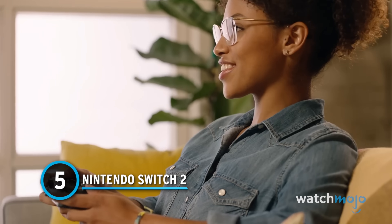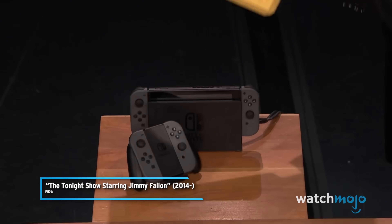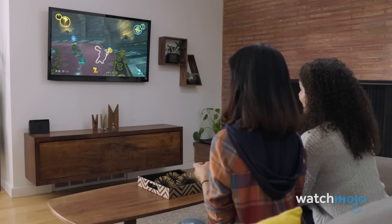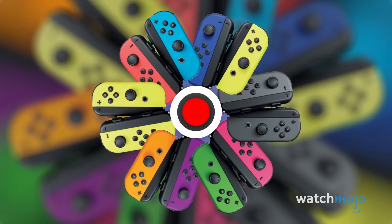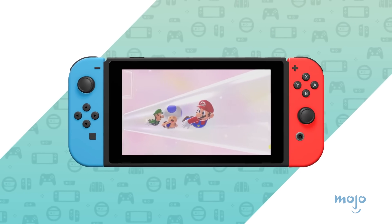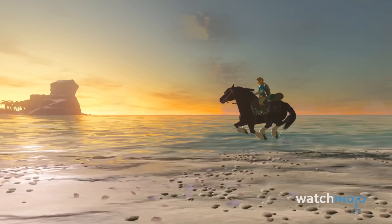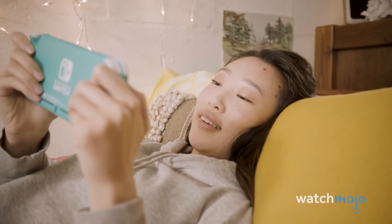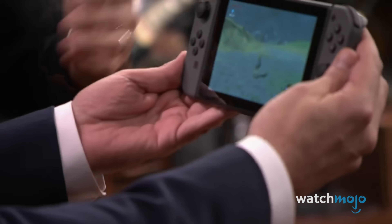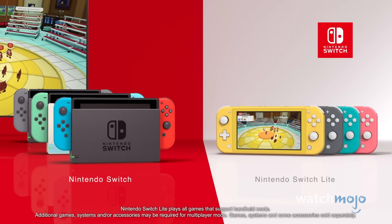Nintendo Switch 2. After the massive disappointment that was the Wii U, Nintendo came back stronger than ever with the Switch. The device earned widespread acclaim and is currently the third best-selling console of all time, with over 130 million units sold. It's no surprise, then, that Nintendo hopes to capitalize on this success. Rumours began spreading in July 2023 that a new console was on the way, as development kits were reportedly being sent to developers. This new console will be much more powerful than the original Switch, allowing for playback at 4K 60 frames per second. The release date is still unconfirmed, but many insiders believe it could be late 2024.